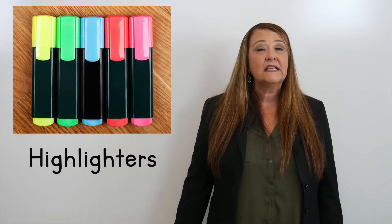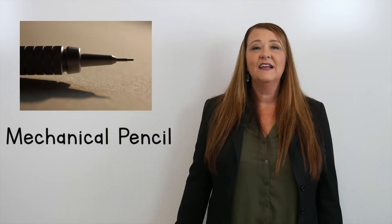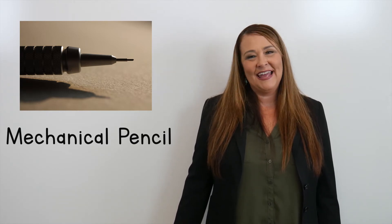These are highlighters. And these are mechanical pencils.